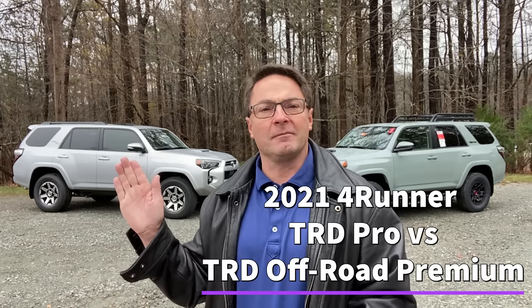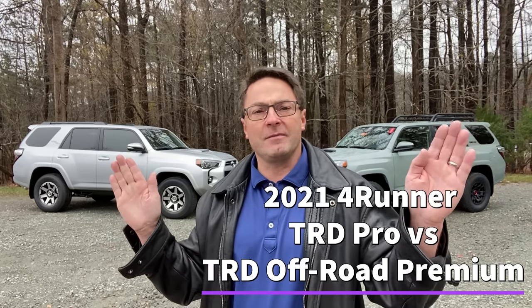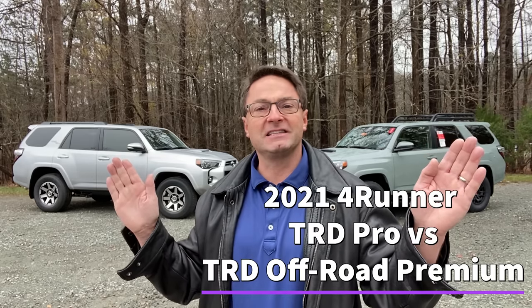What's up everyone all around the world. I'm Jeff Teague in Raleigh, North Carolina. Today we're talking 4Runner, one of my favorite vehicles, and we're talking two of the toughest, roughest, baddest, meanest trim levels on the planet right here. We've got the TRD Off-Road Premium and the TRD Pro 2021s. Let's take a look.